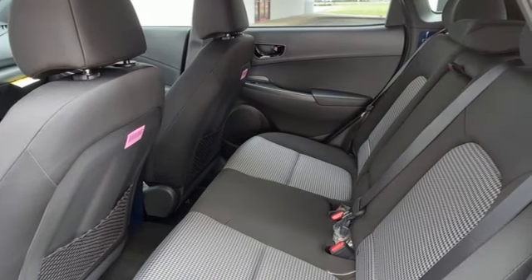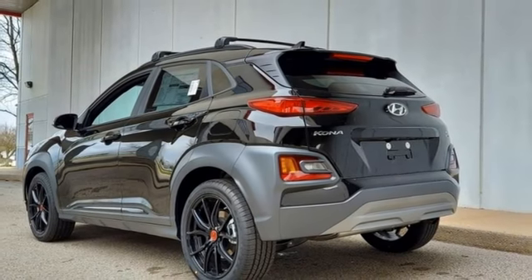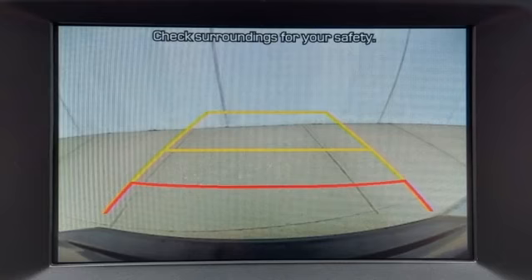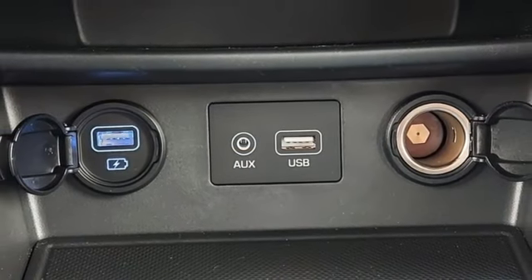front heated bucket seats, streaming audio, air conditioning, doors and push button start proximity key, external memory control, aluminum wheels, wireless phone connectivity, and auto shift manual transmission.